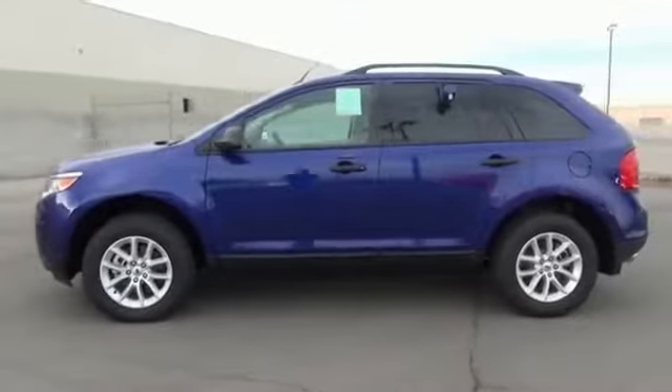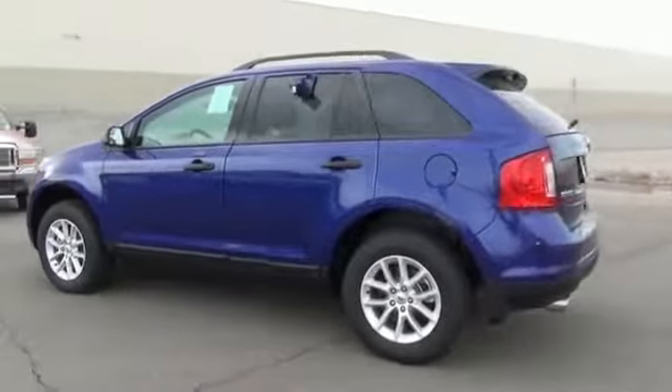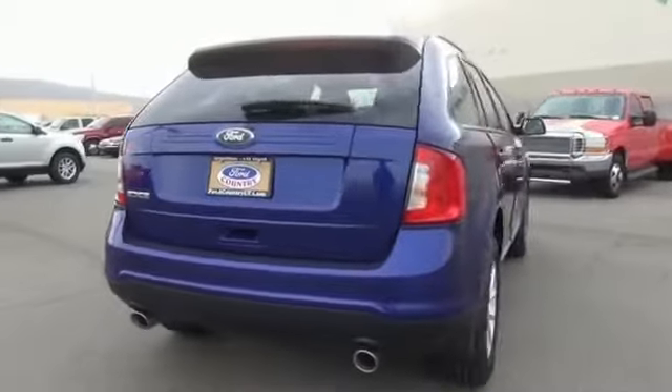It's powered by front wheel drive, a 3.5 liter 6-cylinder engine, and a 6-speed automatic transmission. Great fuel efficiency saves you money by requiring fewer trips to the gas station. The features include a spoiler,